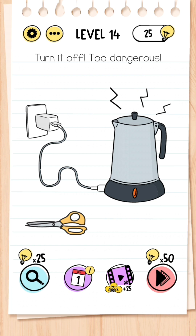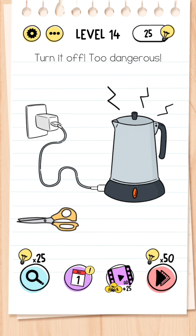Level 14: Turn it off, too dangerous. You don't need to be messing around with the scissors — all you need to do is simply press the red button on the kettle.